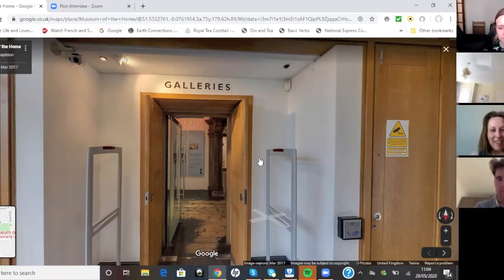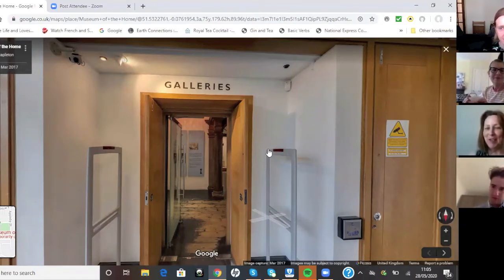We are standing in what is actually a tour of the past, because the Geffrye Museum is under construction at the moment — it's now called Museum of the Home. It's been under construction for two years, so what we're seeing now is the history of the Geffrye Museum as well as the history of the theme of the museum. We've got double history going on here today.